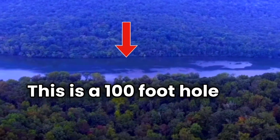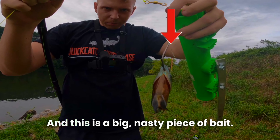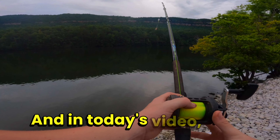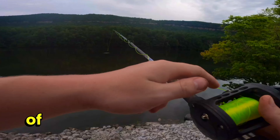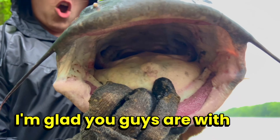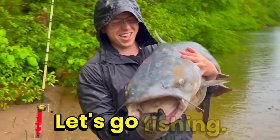This is a 100-foot hole in the middle of the river, and this is a big nasty piece of bait. In today's video, we're going to throw this piece of bait into this 100-foot hole and see if we can catch what is living down there. I'm glad you guys are with me. Let's go fishing.